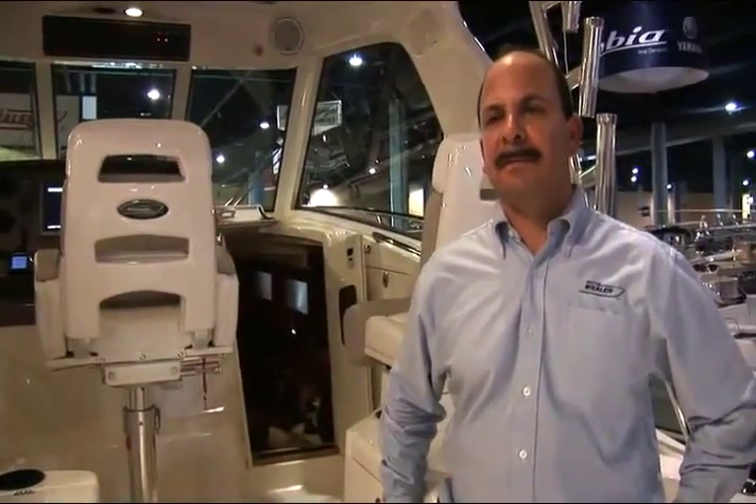Hi, I'm Ron Berman, Vice President of Product Development and Engineering, here to show you the 345 Conquest. Ron, describe the competitive advantages of the 345 Conquest. The 345 combines great fishing features with wonderful cabin amenities to provide a very comfortable fishing boat that our consumers will be asking for.